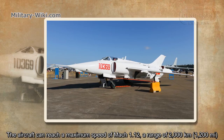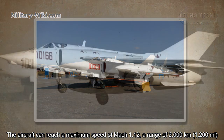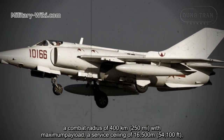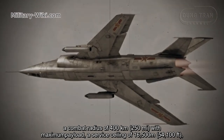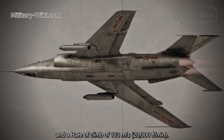The aircraft can reach a maximum speed of Mach 1.12, a range of 2,000 km, a combat radius of 400 km with maximum payload, a service ceiling of 16,500 meters, and a rate of climb of 103 meters per second.